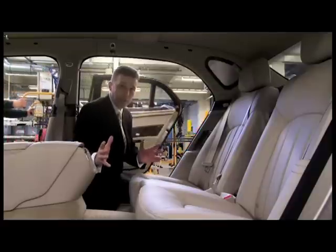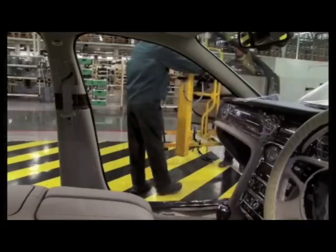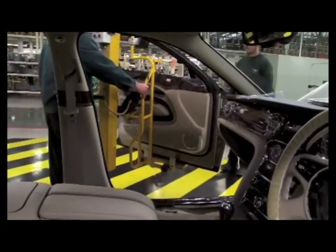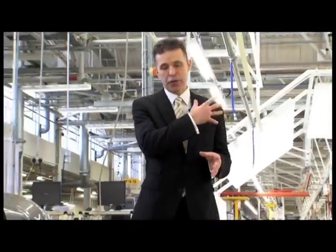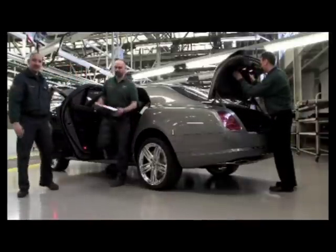The final stage of this build is the assembly of the doors. We're now at the end of our assembly process. You can see behind me we've just come through one of the many quality audit stages — the light bay that you see there.